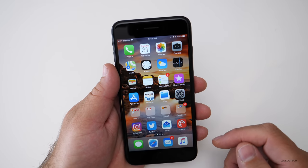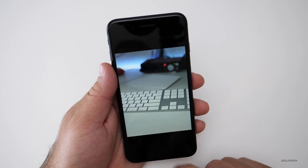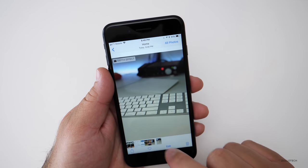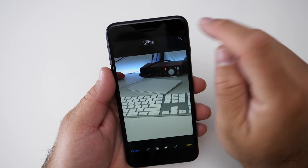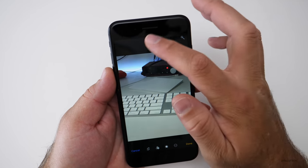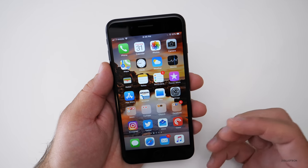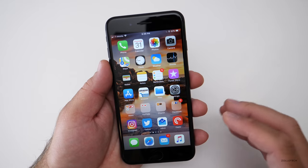We did see one thing that seems to be fixed, and that's the portrait camera mode. If we go here — I took this picture earlier — and hit edit, we can edit the depth effect, and by doing that you'll see it changes. Some people were seeing no change whatsoever; other people had no issues. I actually didn't have too many issues with it, but some people were, and that seems to be resolved.